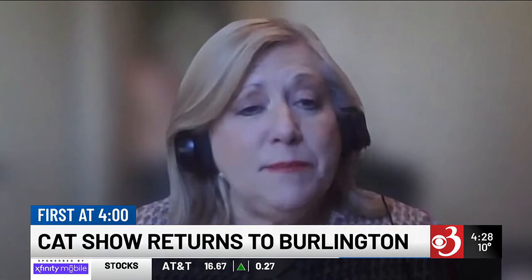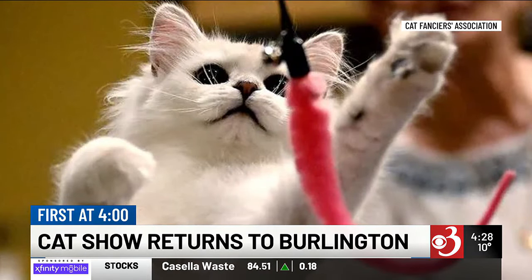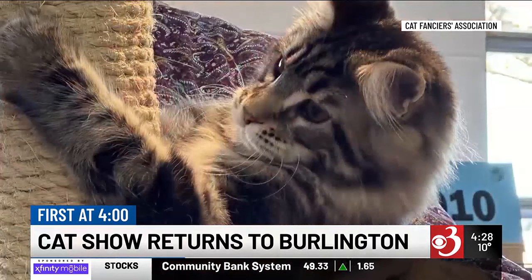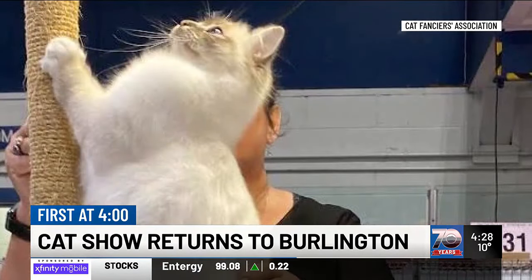Some people are going to want to pet the cats if they go to an event like this. Is that something people can do at this event or is that considered a no-no? We do have what we call pet me cats. The pet me cats are cats that are brought to the show by owners specifically to be pet. So you can pet those. Usually there's going to be a sign up on the cages where these cats are.